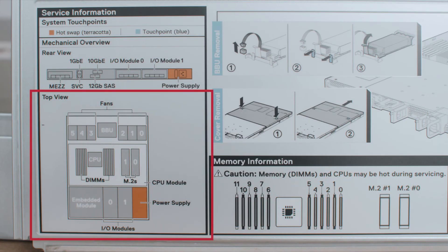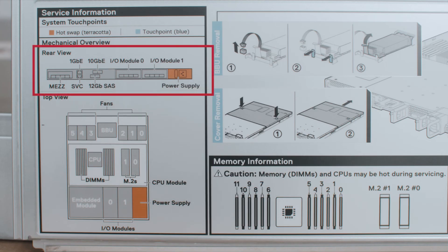Here's a look at what the motherboard looks like: power supply, the input/output modules which aren't installed in this version, and the embedded module which is the 25 GB riser card. There are your DIMMs, CPU, and your bay of six fans. Here is a view of the back where we have the one-gig management port, SCV port, the MEZ card again, your two input/output modules, and your hot-plug power supply.